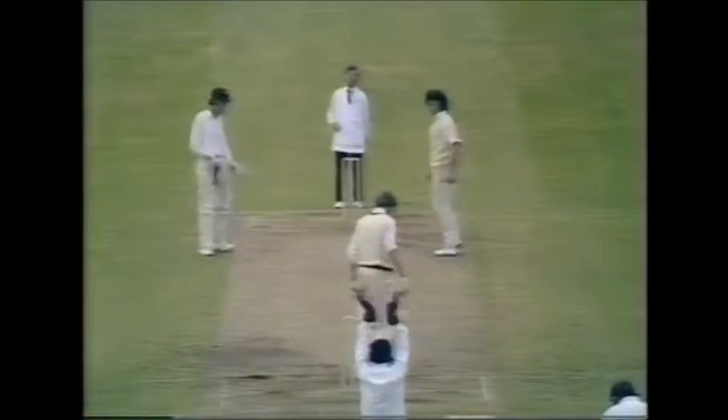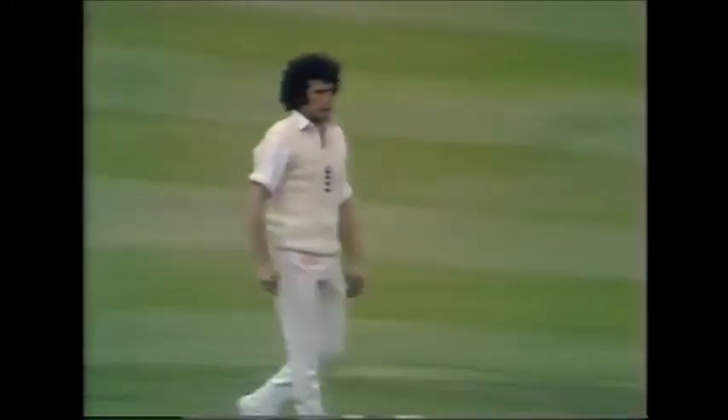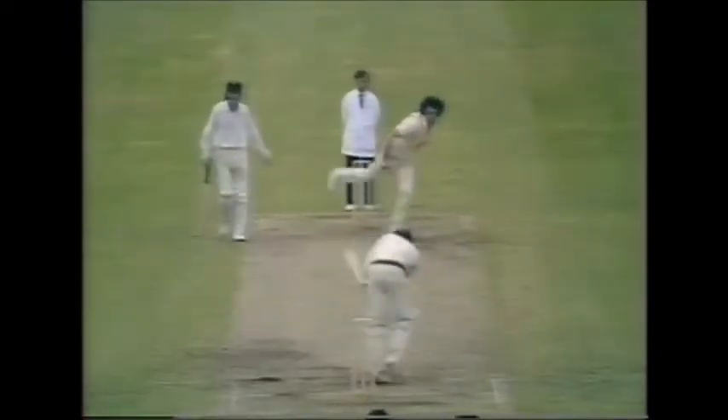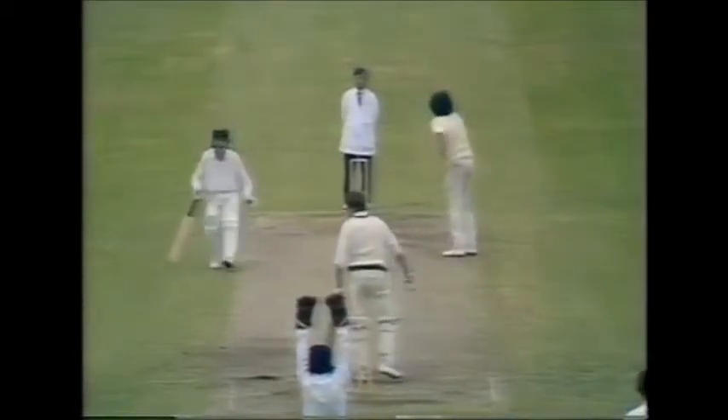And he's given him out LBW. Constant had a long look at that — he doesn't make decisions lightly, this umpire. Let's see this LBW decision. Mullet moving well across, well in front there. Constant had taken a long time over his decision.